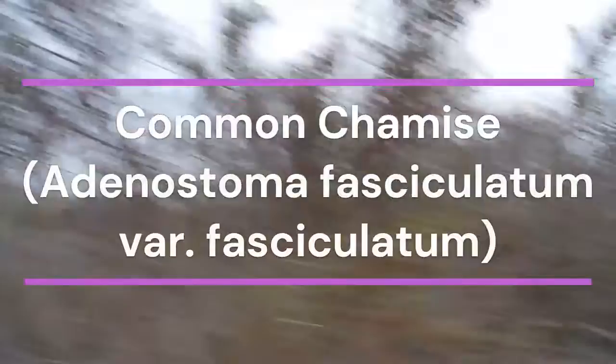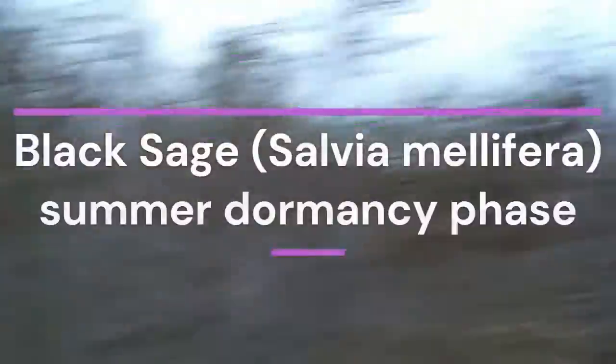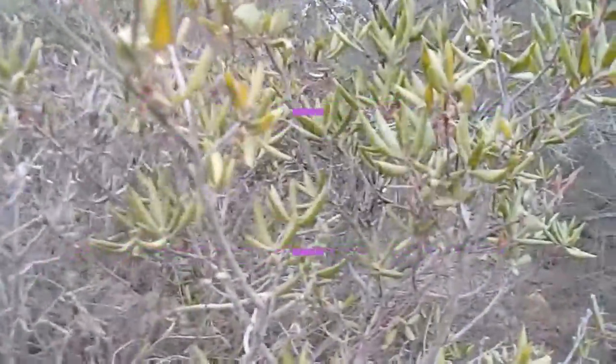Been hiking a little bit up. We're in the chaparral now. We've got chamise over here — Adenostoma fasciculatum. Of course, summer dormant black sage, Salvia mellifera. And we'll be into a nice population of Mission Manzanita, Xylococcus bicolor.